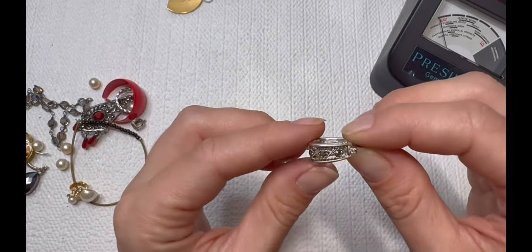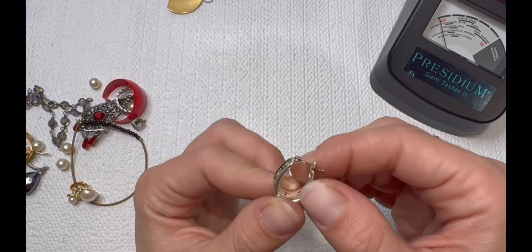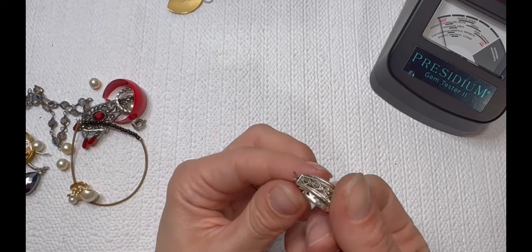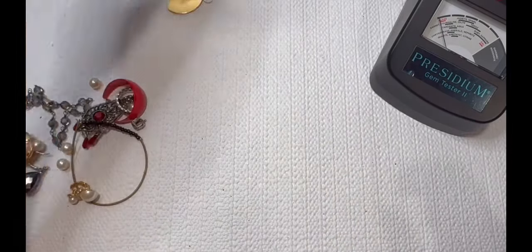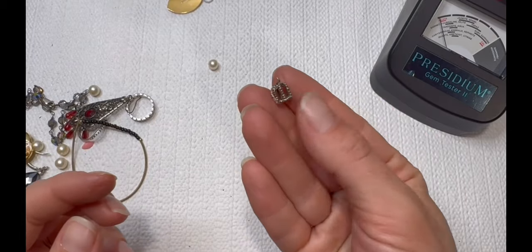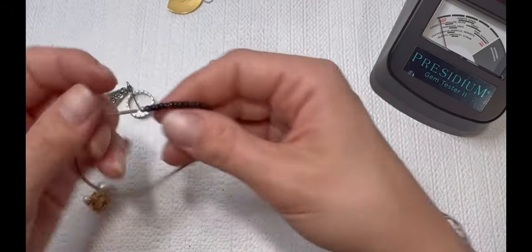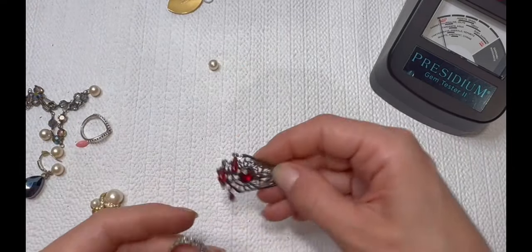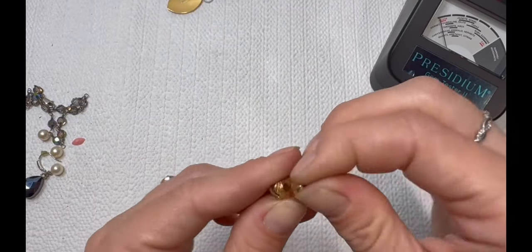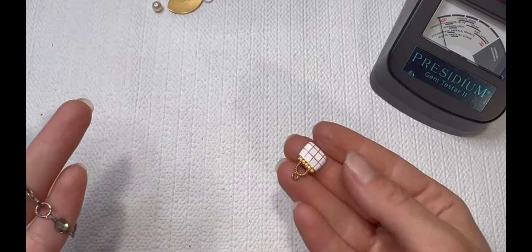Beautiful earring — maybe with some marcasite or hematite in there. No reading — and it is magnetic, so we'll put that in the earring pile. Looks like a crown — so maybe it was like a Juicy Couture look. I'm not sure, it is broken off. Another earring. More stretched-out bracelets. Some more of those red looks — lots of costume pieces. Looks like we got the whole pack. Another fun costume piece going into a lot.